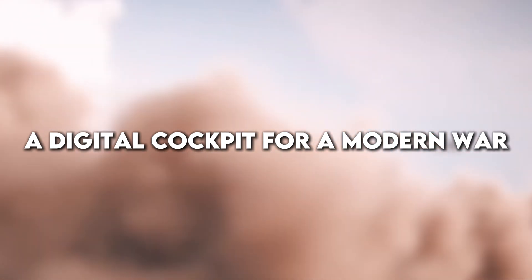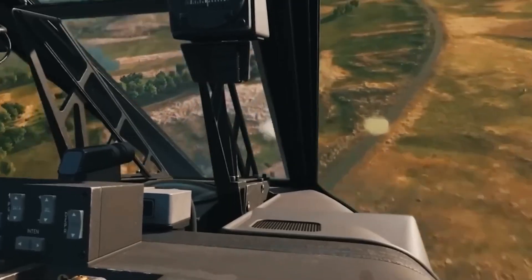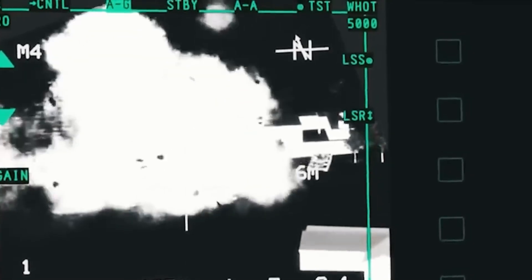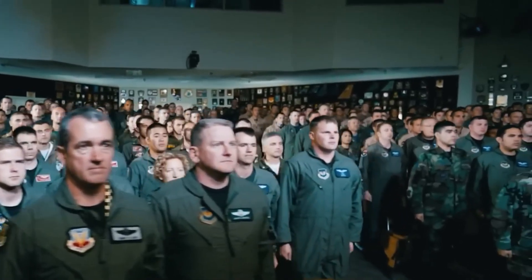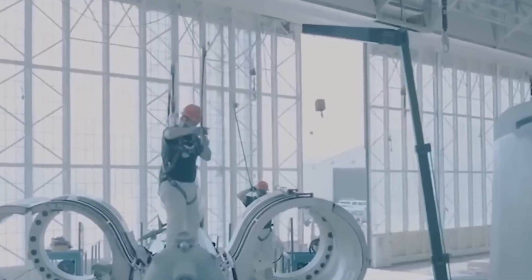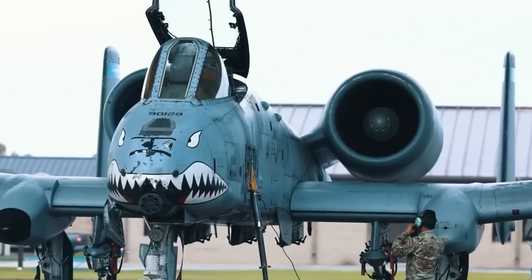A digital cockpit for a modern war. The heart of the A-10's transformation is its cockpit. Originally filled with analog dials and 1970s tech, the Warthog now boasts a fully digital cockpit suite. High-resolution, multifunction color displays allow pilots to monitor targets, weapons, and systems with crystal clarity. With touchscreen interfaces and advanced data links, mission planning and in-flight retasking have become faster and more intuitive.